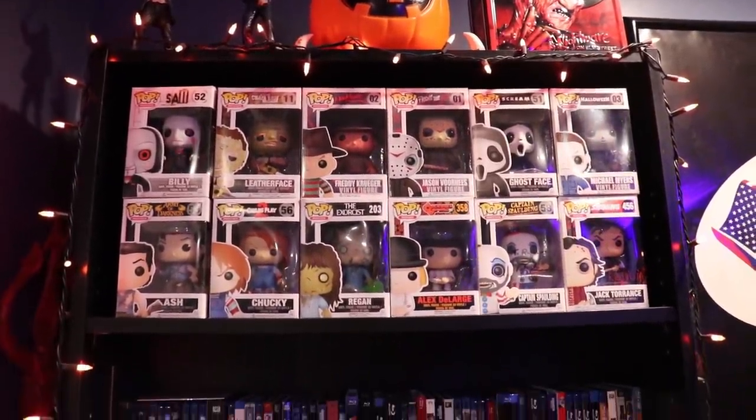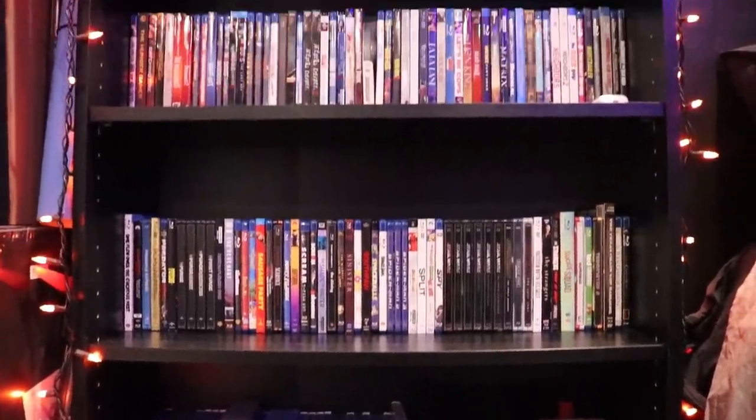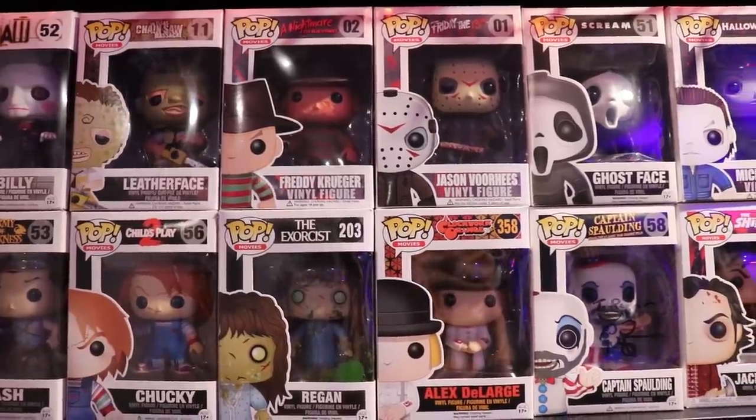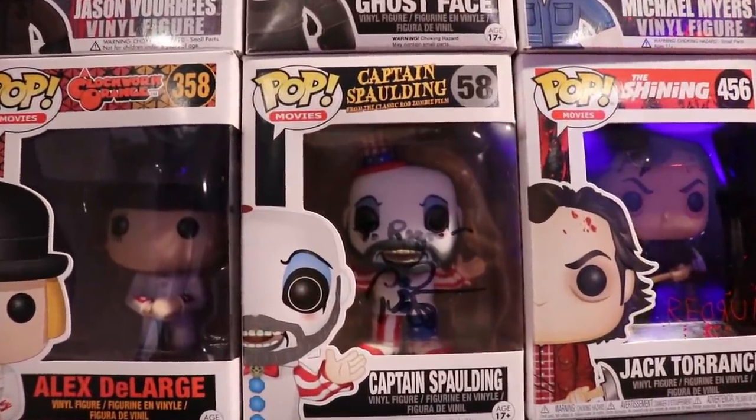Moving on to my movie collection. Starting up top on the bookshelf is a Freddy Krueger lunchbox, a pumpkin trick-or-treat bucket with little horns on top, and two Jason figures — one from the Jason remake, and one from Friday the 13th Part 2 when Jason has his sack head on. Right below that are my Funko pops, which my brother bought for me. They're mostly horror movie pops, and the only one really worth a lot is my signed Sid Haig Captain Spaulding pop.